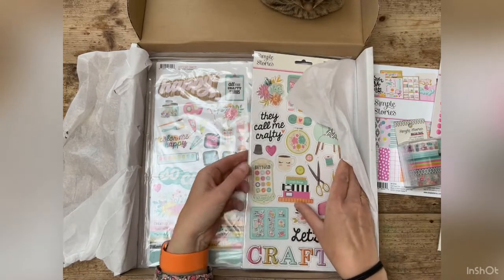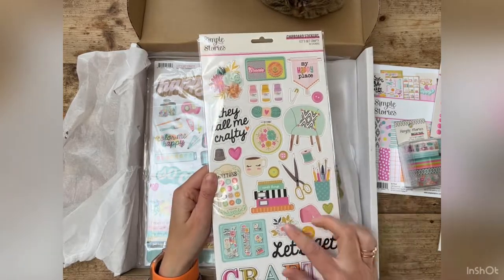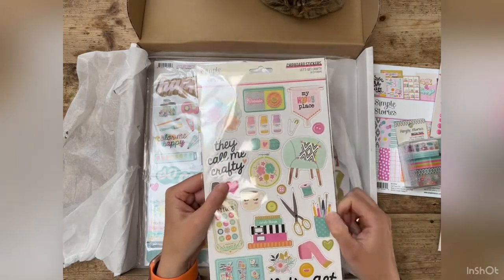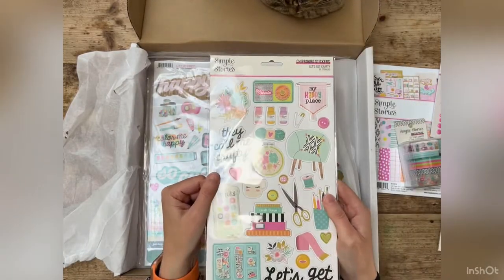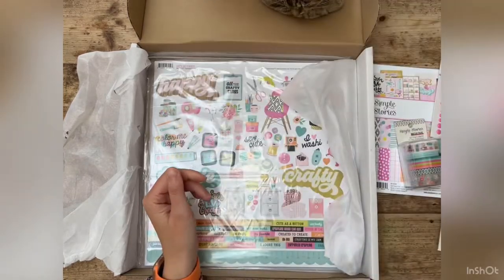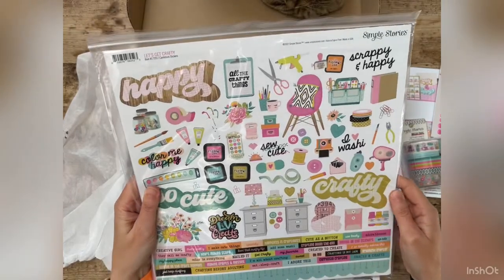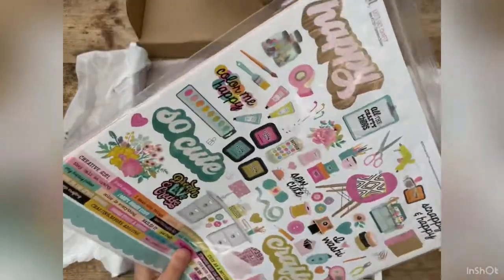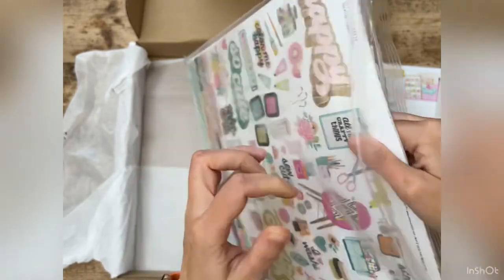I also got some page pieces — this comes with 19 pieces, so I'll open that up in a minute. I got some chipboard stickers: 'they call me crafty,' 'happy place' — it is my happy place. My studio is my happy place. I'm not actually in my studio right now, I'm on the dining room table. I believe this is cardstock stickers, and inside is a selection of 12 by 12 papers.